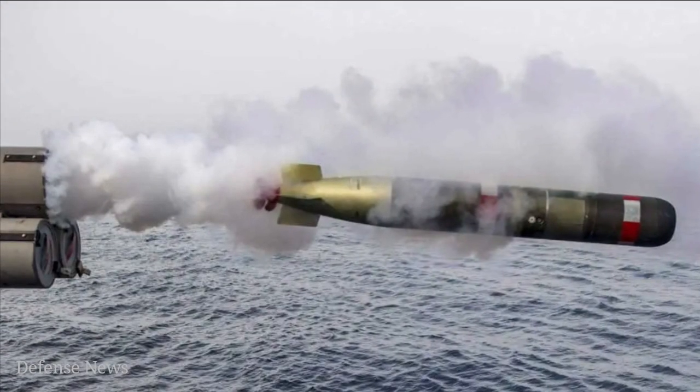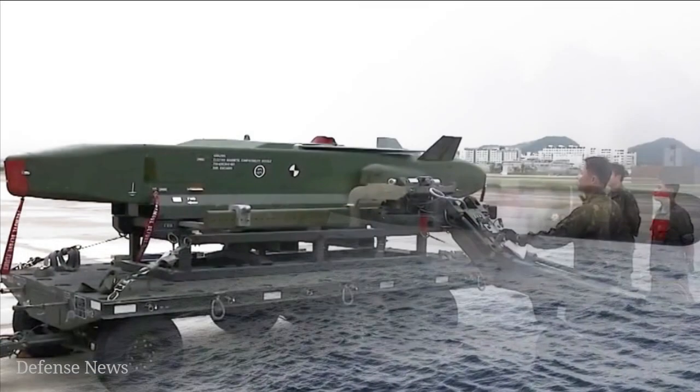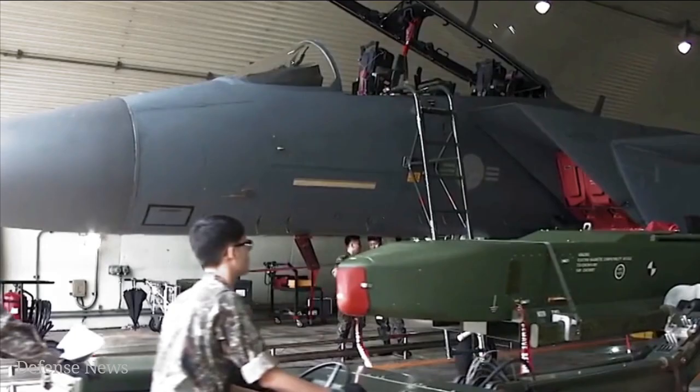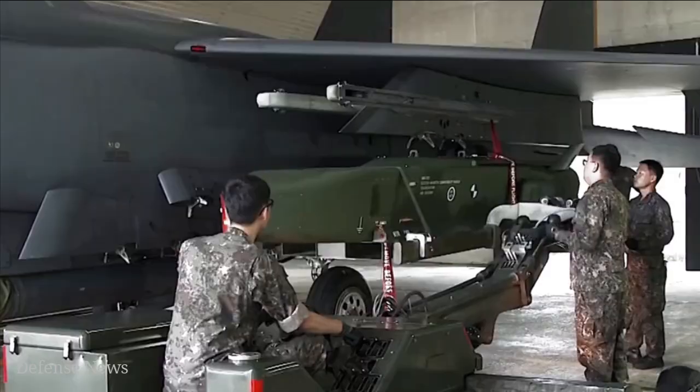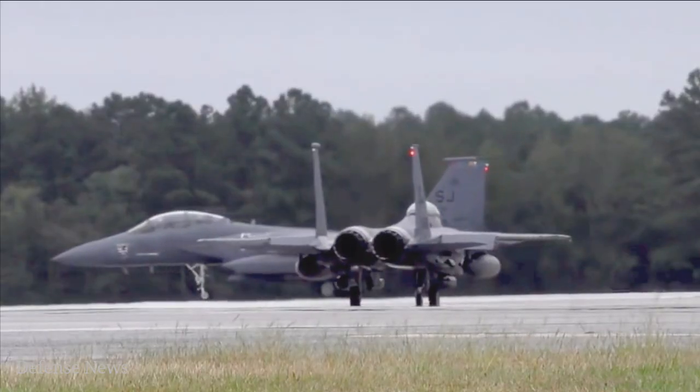While torpedoes predominantly sink enemy ships via submarines, new methods explored through QuickSync may achieve anti-ship lethality with air-launched weapons, including modified 2,000-pound JDAM precision-guided bombs, the Air Force report said.